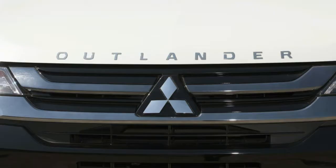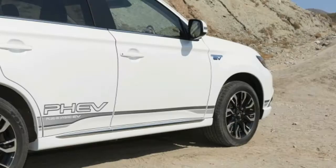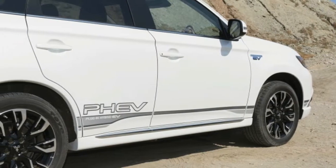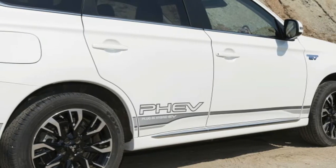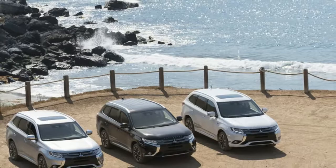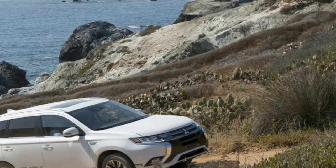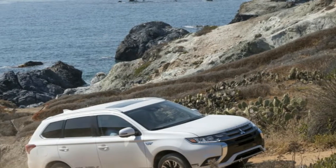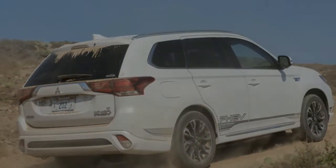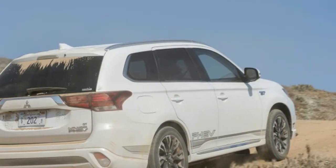Now, as electric vehicles begin to gain greater acceptance and as Mitsubishi turns its brand around, it will finally offer the Outlander PHEV in America at the end of this year. As Mitsubishi prepares to launch the Outlander PHEV stateside, we had the rare opportunity to drive it across the interior of Santa Catalina Island, off the coast of Los Angeles, to test it out on some rugged, scenic roads.